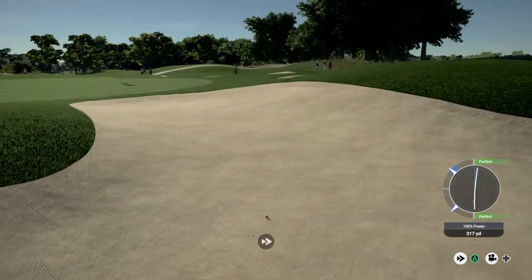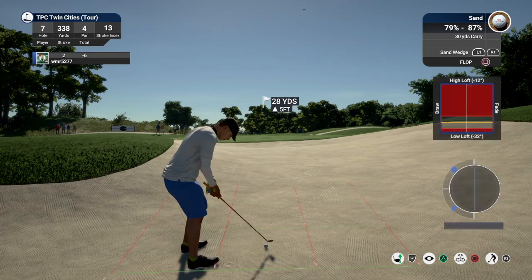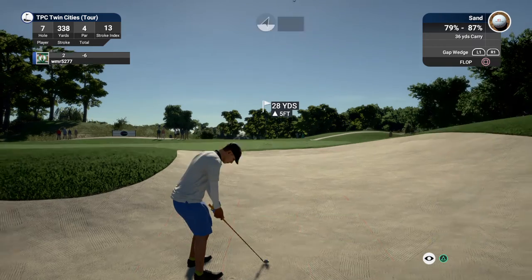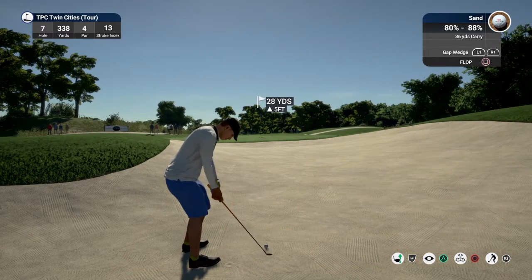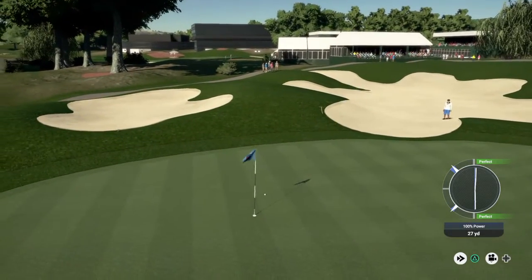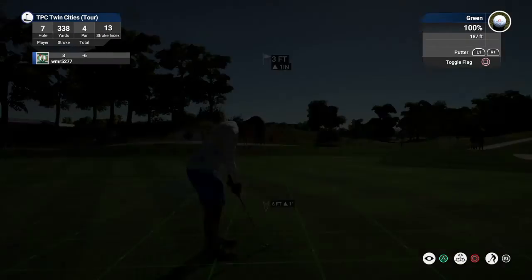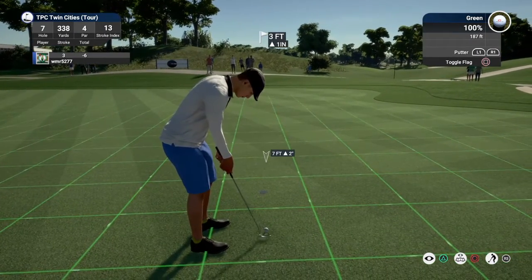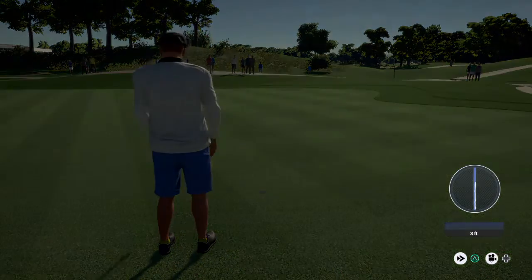The forecast calling for a significant amount of sand here folks. This one's about three feet away, and that one goes in for the birdie. Currently sitting at seven under par for the day.